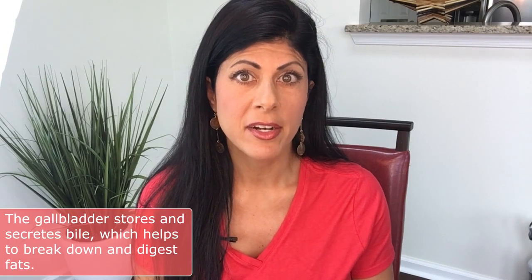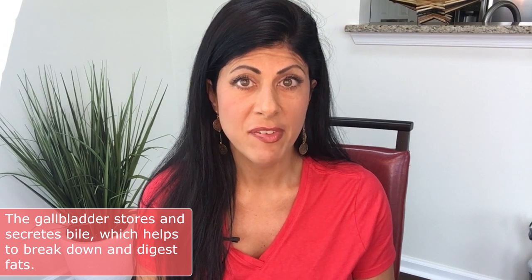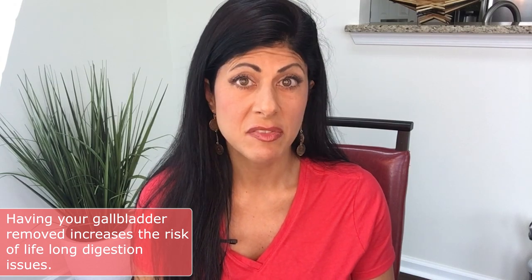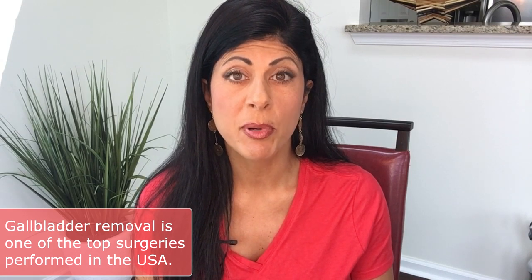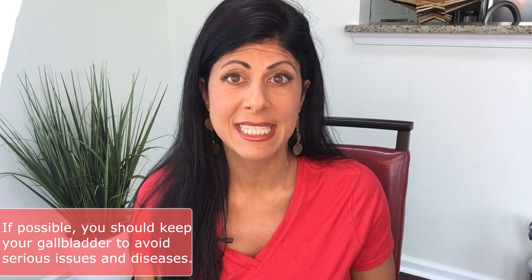Let's do a quick recap of the gallbladder. The purpose of the gallbladder is to store and secrete bile. Bile helps you break down and emulsify fats, and it helps you remove toxins from the body. If you've had your gallbladder removed, there's potential for you to have digestive issues for the rest of your life. Gallbladder removal surgery is one of the top surgeries performed in this country — about 68 gallbladders are removed per hour in the United States alone. If you can save it at all costs, that's a great idea.